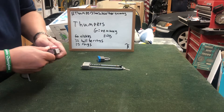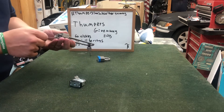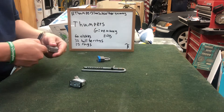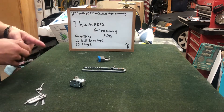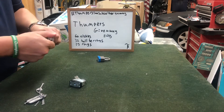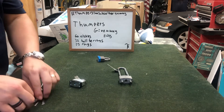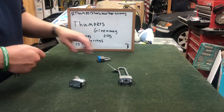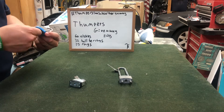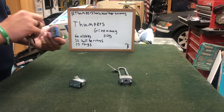I figured I might as well do it while I'm making my guesses. I'm thinking there's about 60 nickels in the can, 32 ball bearings in the bag, 75 rings in the box, and I think the package he got was probably about eight pounds — that's what I'm thinking.